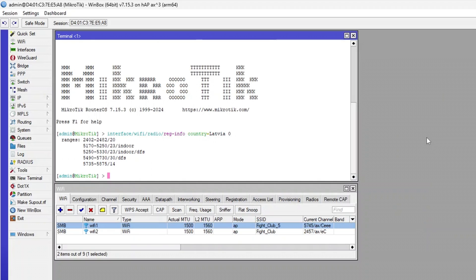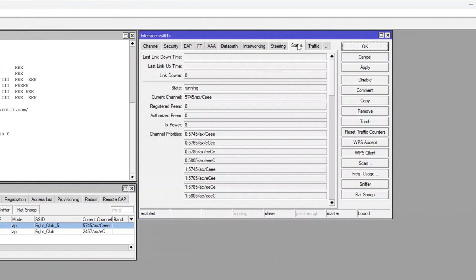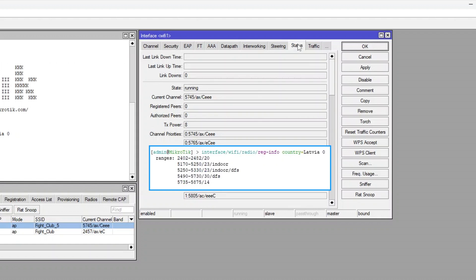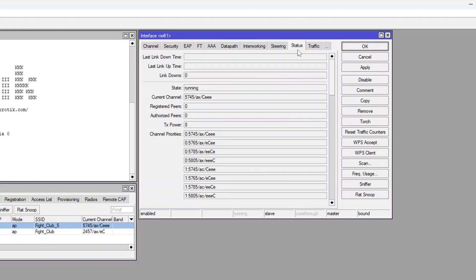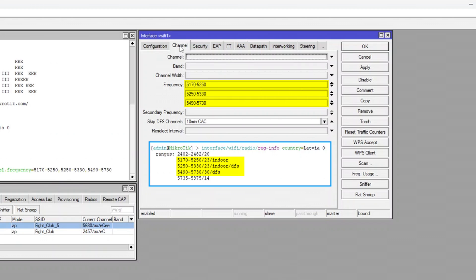So, you've got a poor 5 GHz zone. Check the currently used channel by double-clicking on the Wi-Fi interface and navigating to the status tab. If you see that a channel from the 14 dBm range is being used, no wonder. If you want to increase the Wi-Fi range, consider manually selecting higher dBm channels in the channel tab in the frequency field, as shown.